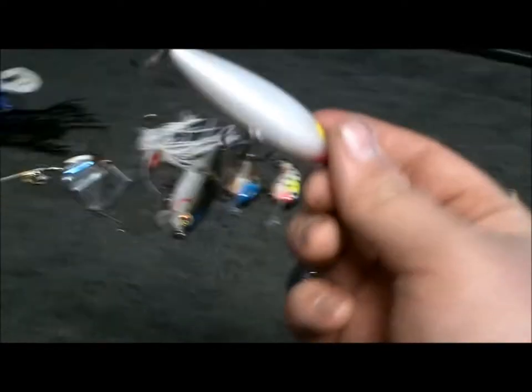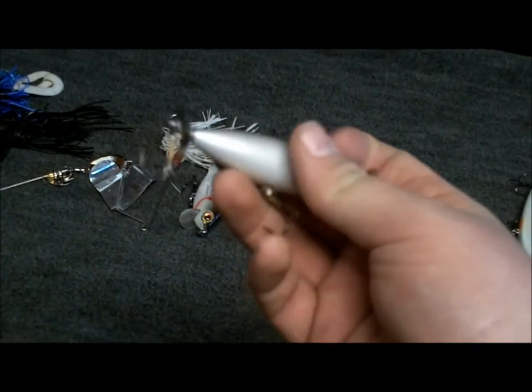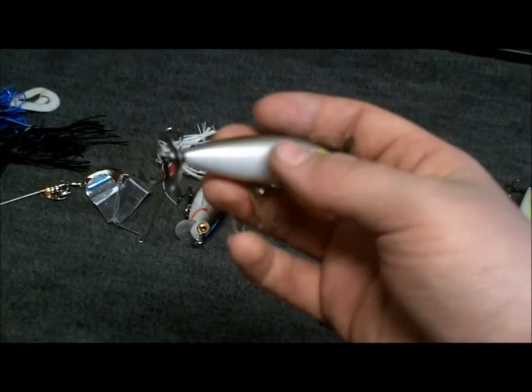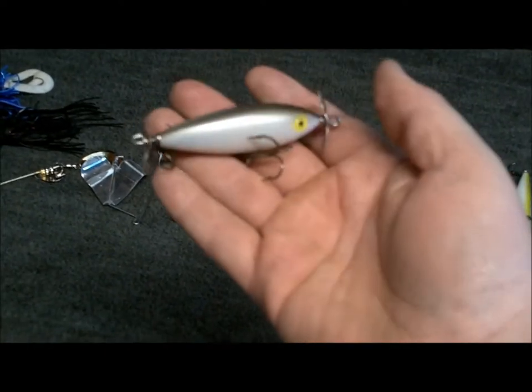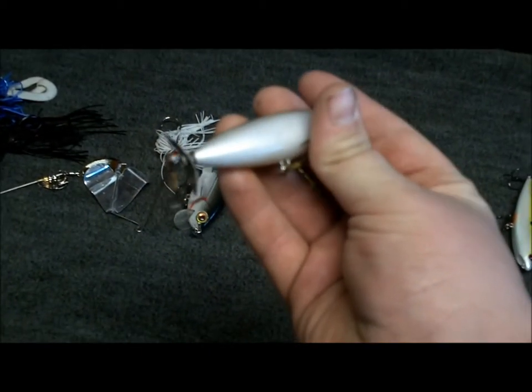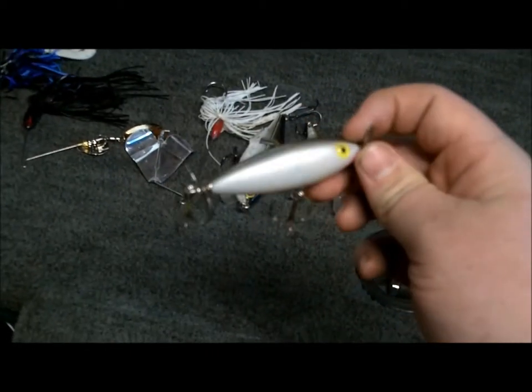Next, for schooling bass that are at the top of the water, like chasing shad and busting on top of the water — this is a Cotton Cordell Crazy Shad, shad colored. It's a prop bait, it makes a lot of noise, so it's good for catching bass that are busting on shad.